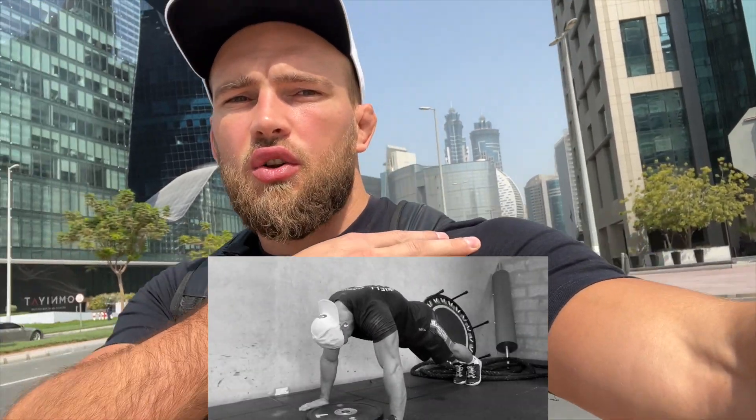Hi brother, sorry for camera quality — I'm in Dubai at home today. I'm going to show you 10 exercises, the best exercises for your chest, shoulders, and upper body. I'm going to a gym in Dubai Mall.